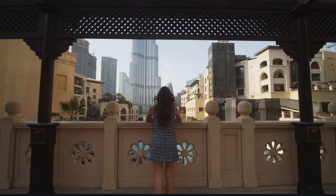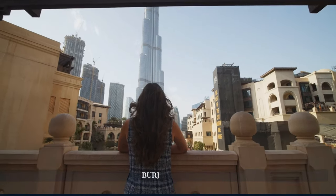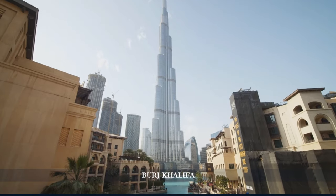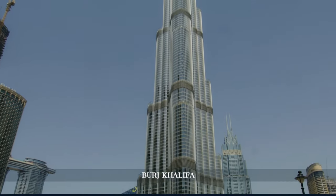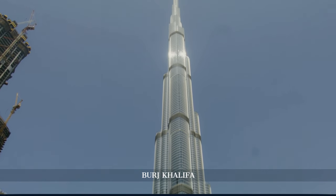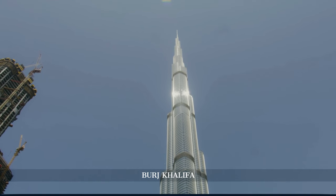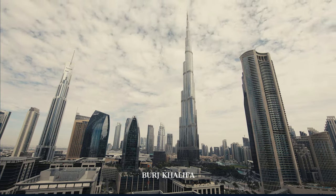The journey in Dubai begins with the awe-inspiring Burj Khalifa, a landmark that has defined the city's skyline. Standing at a staggering height of 828 meters, it's not just the world's tallest building but a marvel of engineering and design. The tower's sleek, elongated structure is inspired by the desert flower Hymenocallis and incorporates elements of traditional Islamic architecture.